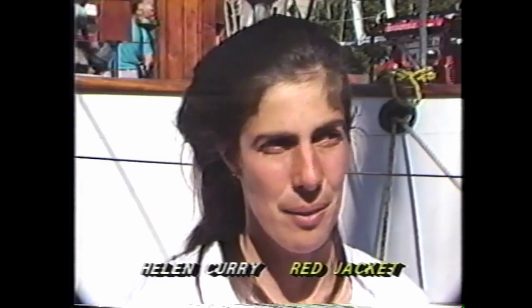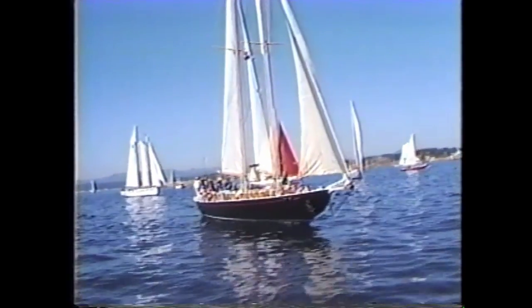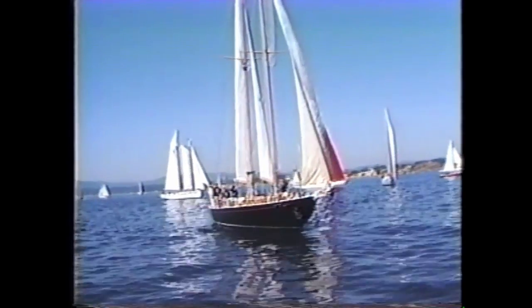We come into Victoria every week with our passengers and it's a really nice stop. The Classic Boat Festival we incorporate into one of our cruises and it's really popular — people like to come for that. The owners of Red Jacket seem to be a familiar couple to boaters in the Pacific Northwest.